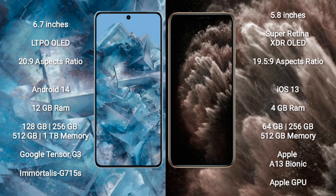The Google Pixel 8 Pro runs on the Android 14 operating system, while the iPhone 11 Pro runs on iOS 13. The Google Pixel 8 Pro comes with 12 GB RAM and 128 GB, 256 GB, 512 GB, or 1 TB internal storage, powered by the Google Tensor G3 processor with a Mali GPU.